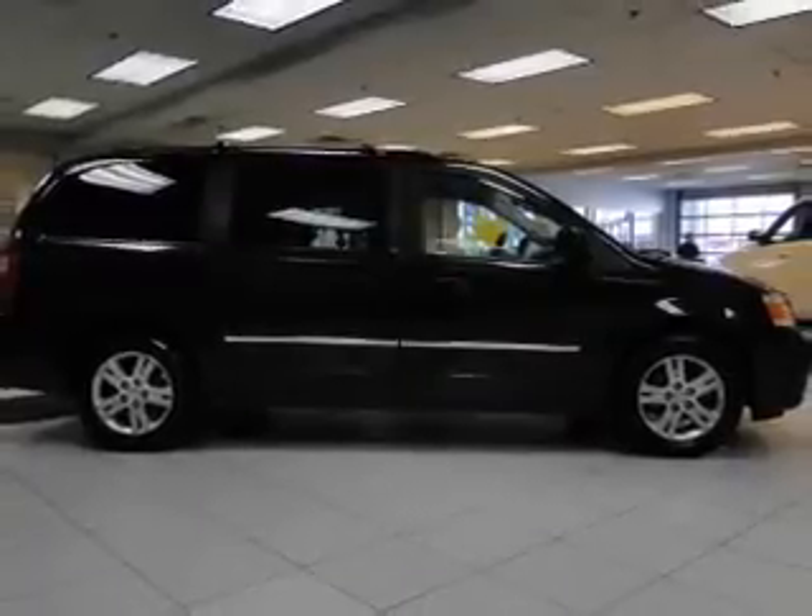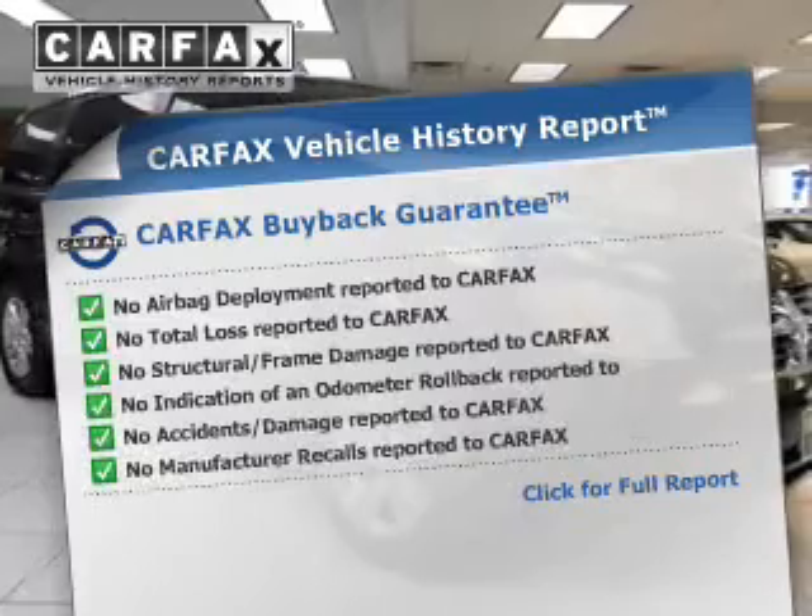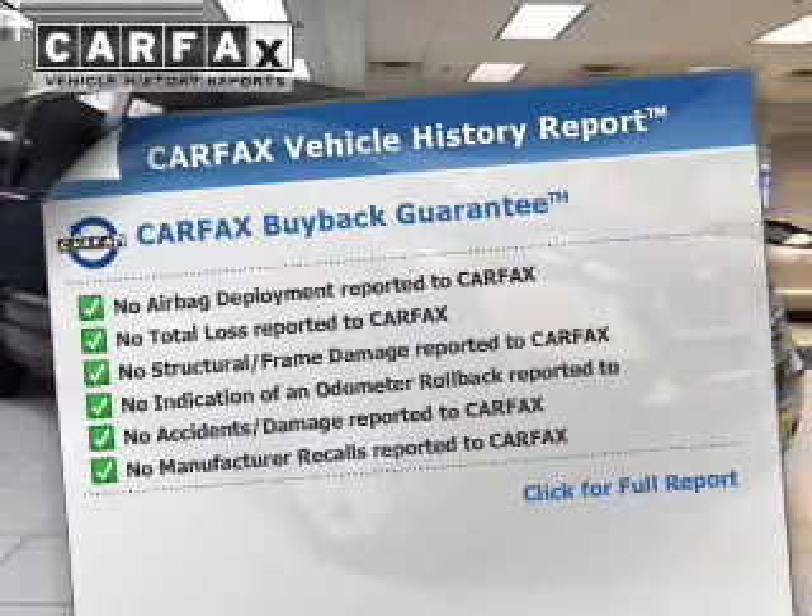This car has separate passenger temperature controls. This vehicle comes with a Carfax report, which reduces your buying risk by providing the vehicle's history before you purchase.